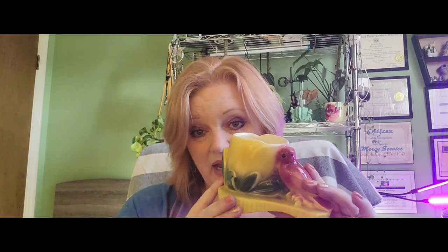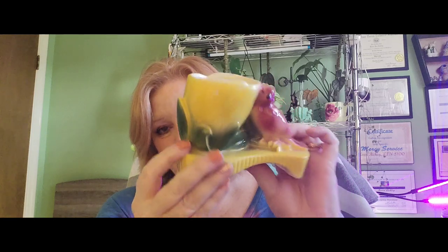One thing I collect a lot of is McCoy. McCoy is an old pottery — they've been around since the early 1900s. This is a McCoy with a red cardinal; it's a little planter and I love anything that's this buttery yellow color. This is an unmarked McCoy from the 1940s. I got it at Treasures Antiques — it was marked $12 and was 30% off. It's in perfect condition with no chips, and I'll probably put a little succulent or cactus in it.